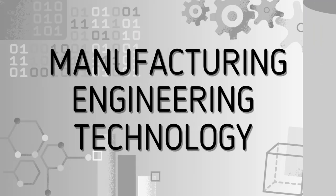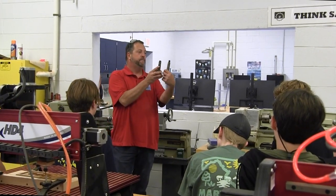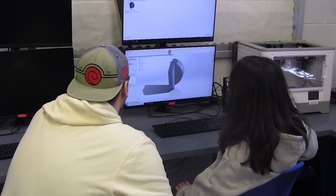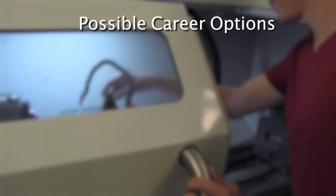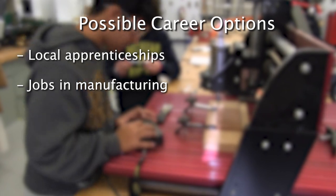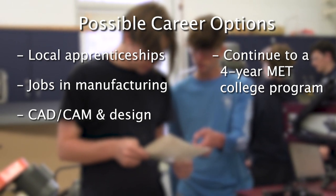Manufacturing Engineering Technology. The Manufacturing Engineering Technology program teaches machining techniques and processes, design, quality control, material handling, manufacturing processes, electronics, g-code, and mechanical systems. Students completing this program will have the opportunity to apply for local apprenticeships or jobs in manufacturing, CAD, CAM, and design, or continue to a four-year MET college program.